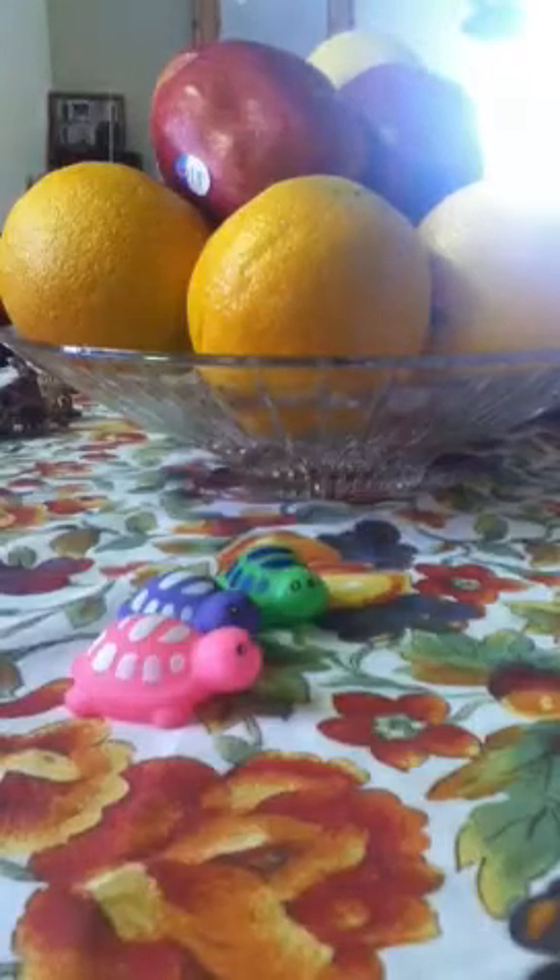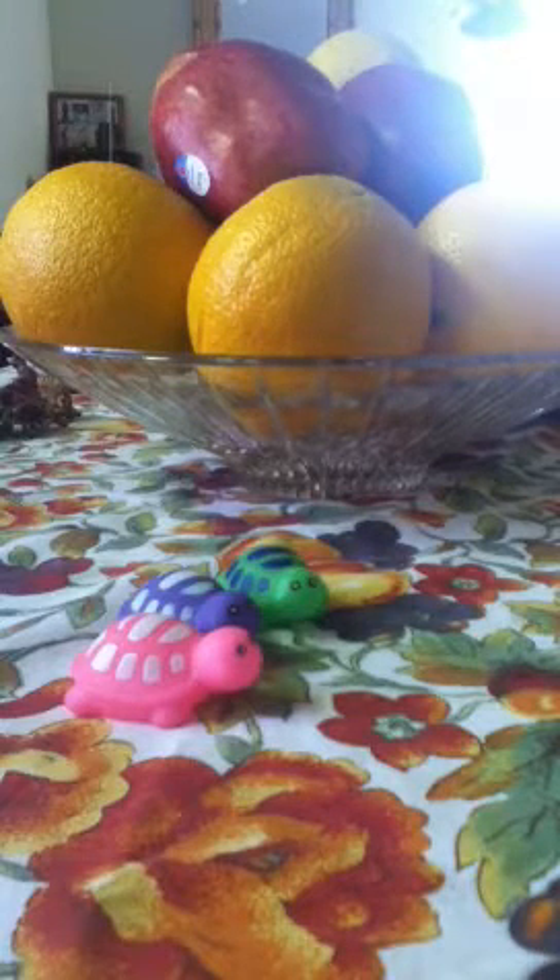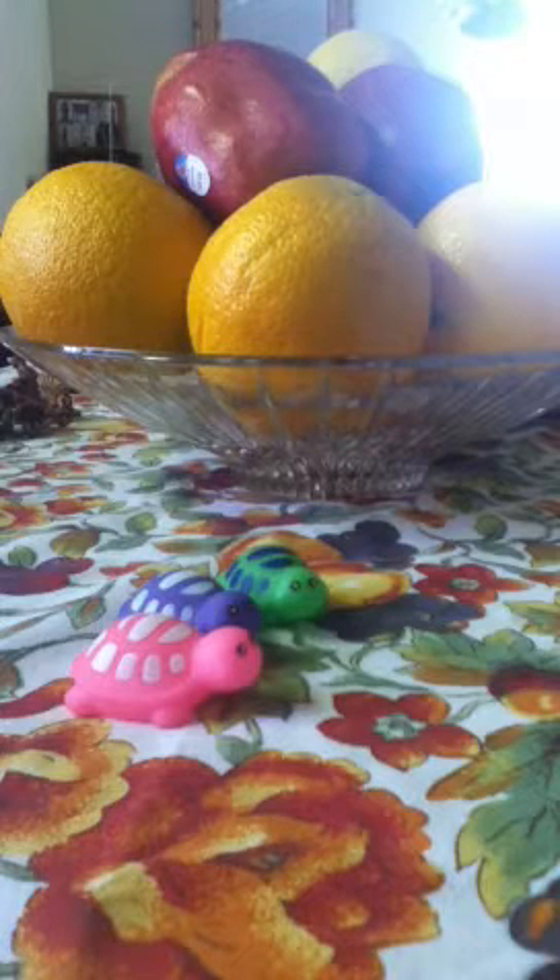Hold on, let me get another one. And this one is yellow and black. I might not keep this one, I don't really like it. I'm going to give it away for donations.